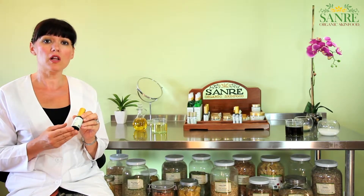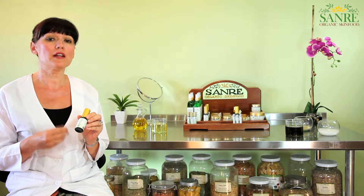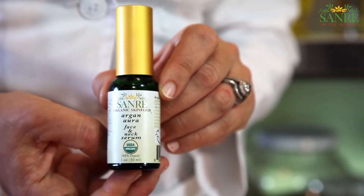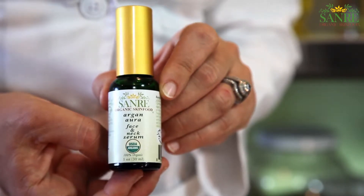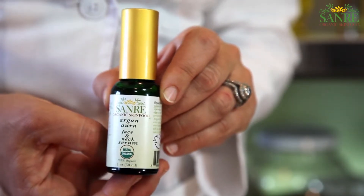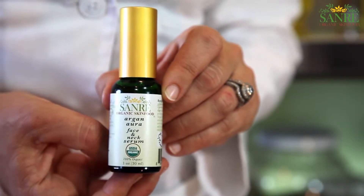Bergamot Essential Oil is antibacterial and astringent, therefore it is good for acne and oily complexion. Organic Neroli Essential Oil increases circulation, is anti-inflammatory, and also has anti-wrinkle properties.